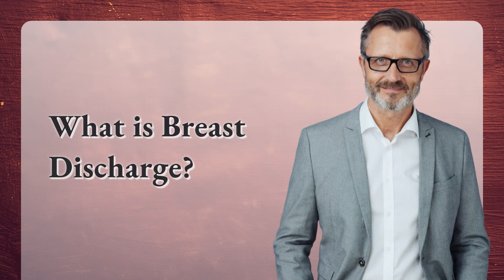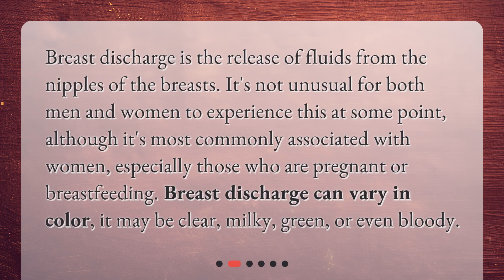What is breast discharge? Breast discharge is the release of fluids from the nipples of the breasts. It's not unusual for both men and women to experience this at some point, although it's most commonly associated with women, especially those who are pregnant or breastfeeding. Breast discharge can vary in color — it may be clear, milky, green, or even bloody.